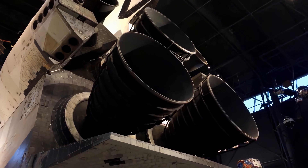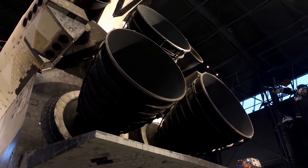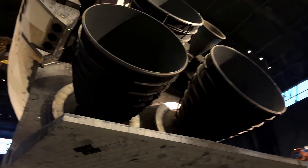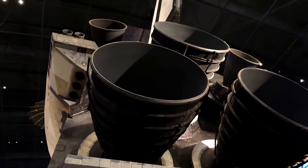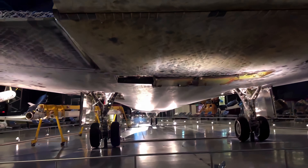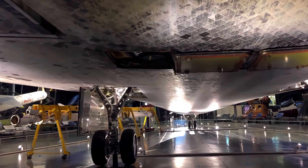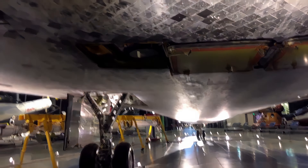NASA reused some of the shuttle technology — a lot of it will be reused in future programs. The ports here for the main tank are open and you can see from the railing. This is where the hydrogen and oxygen would have fed into the orbiter to feed the shuttle main engines.